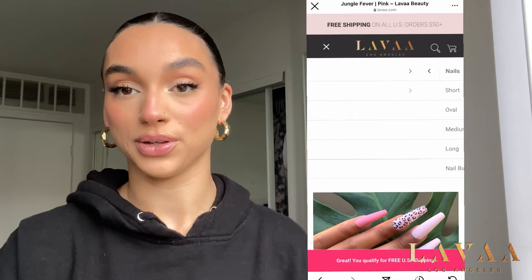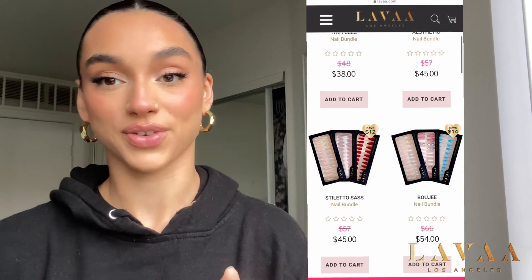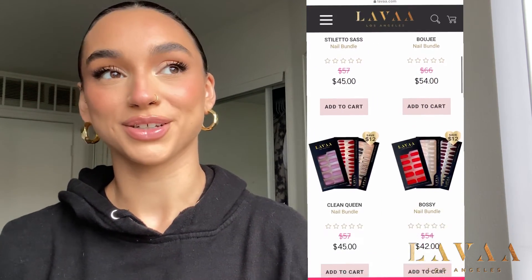We have nail bundles as well — we have Stiletto Sass, Aesthetic, and all kinds of styles, including short nails. I'm obsessed with Nude Mood; it is my go-to nail because after quarantine I literally could not function with long nails anymore. I'm working every day so I need Nude Mood to make my life a little bit easier.